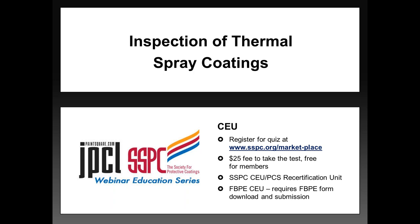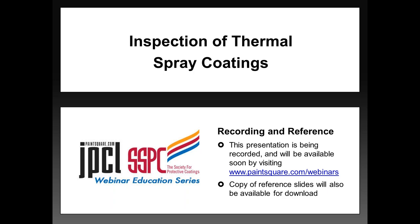You can register through the SSPC marketplace at sspc.org/market-place. If you're interested, you must download and submit the FBPE form along with the completed exam. We will repeat this information at the end of the webinar and in a follow-up email. The presentation slides will be available for download immediately after the webinar at paintsquare.com/webinars. We are also recording today's webinar and will make it available for replay in our archive. It may take up to four to five hours after the conclusion to have the archive fully updated.